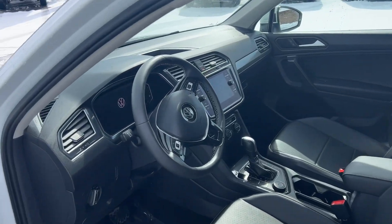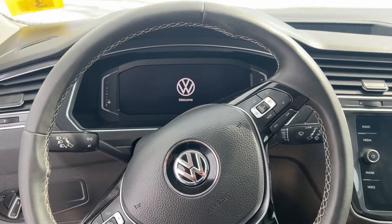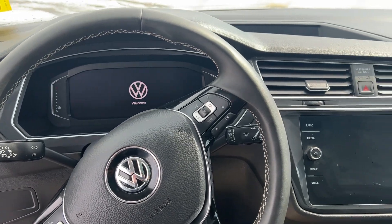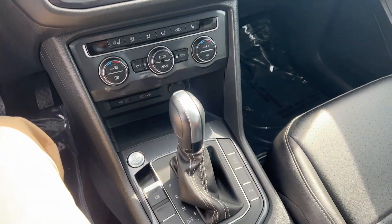And then over to the driver's seat, equipped with digital cockpit, beautiful screen, heated seats, and heated steering wheel.